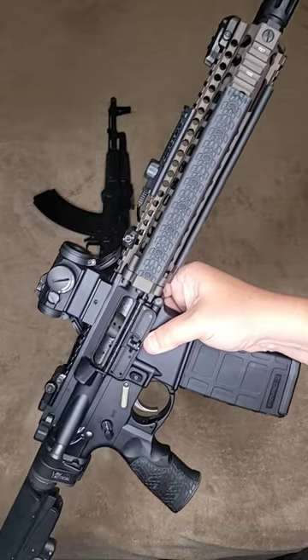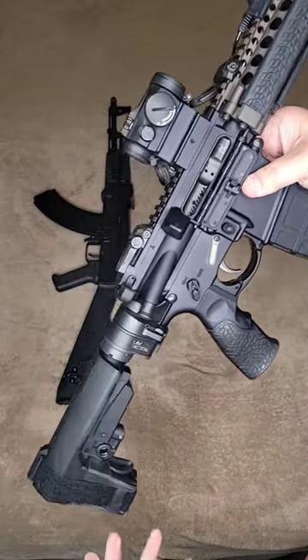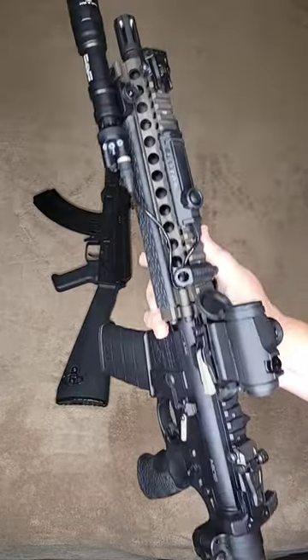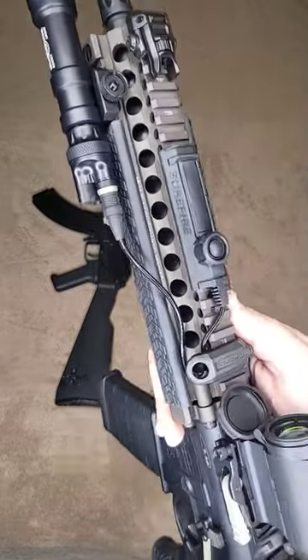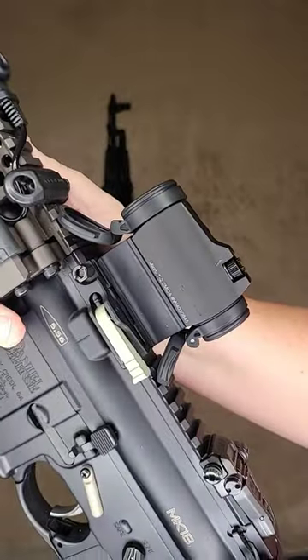Or would you choose this CQB King, this tricked out Daniel Defense Mark 18 pistol, chambered in 5.56, 10.3 inch barrel, Surefire Scout Light with touchpad, Aimpoint T2.